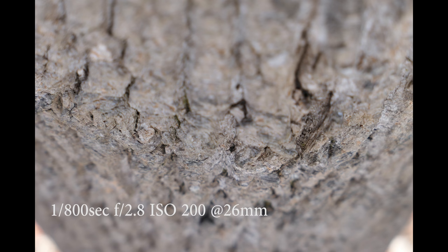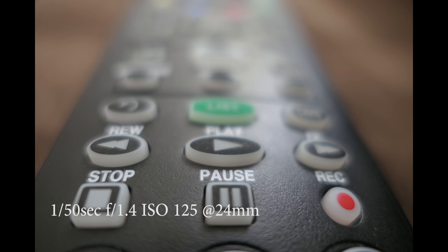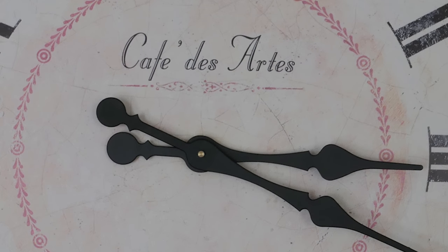I've also taken some depth of field type shots. This one's at f2.8 — you can see the tree bark, pretty good depth of field. This one's at f1.4; you can see things are just disappearing in front and behind the focus point. Here's a remote control at f1.4 — that depth of field is unbelievable. You can see it just drops off incredibly in front and behind the focus point. And here's a clock for testing sharpness, zoomed in to 400% — you can see just how sharp this is.